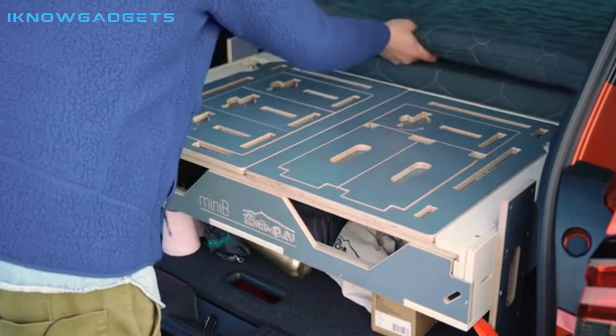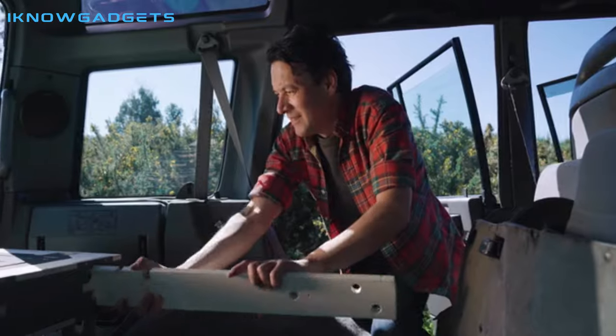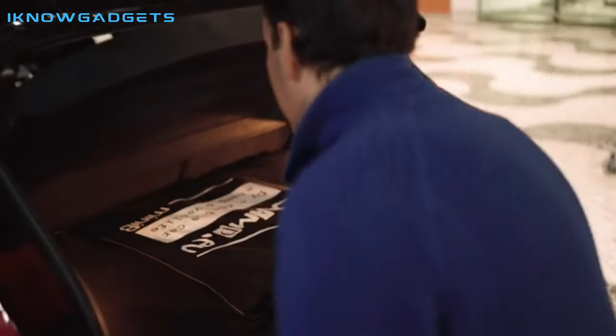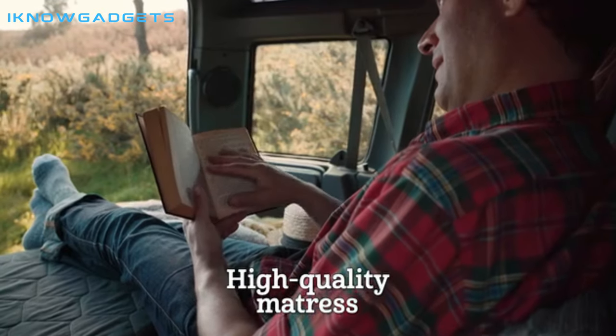Hello and welcome to my channel, I Know Gadgets. Today, I'm excited to share with you a review of the Mini Compact Camping Kit, your first ready-to-fly and drive camping kit. This kit gives you full-size camper comfort while staying travel-ready even by air.